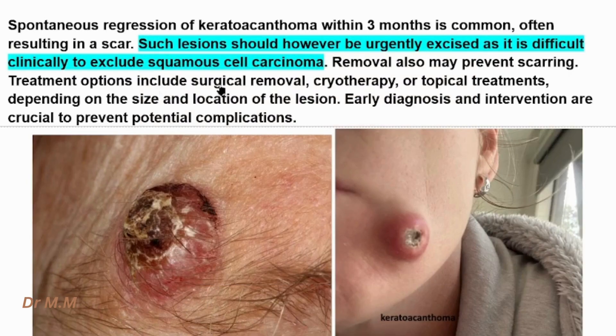Keratoacanthoma usually regresses within three months, but leaves a scar. Thus, removing them with surgery or cryotherapy is important for preventing scar formation. The most important consideration is the difficulty in differentiating keratoacanthoma from squamous cell carcinoma — thus, removal of keratoacanthoma is important.